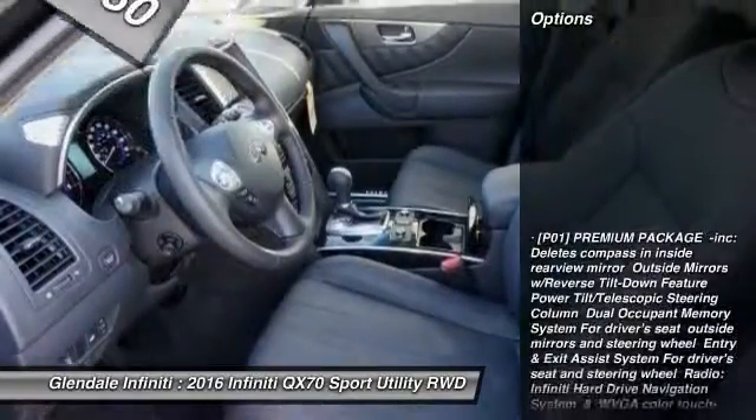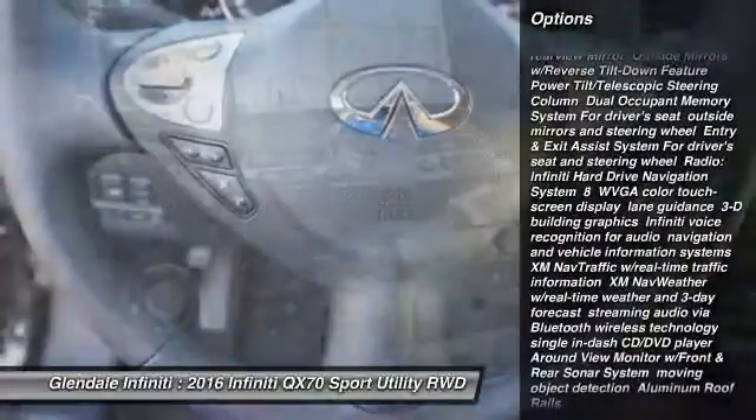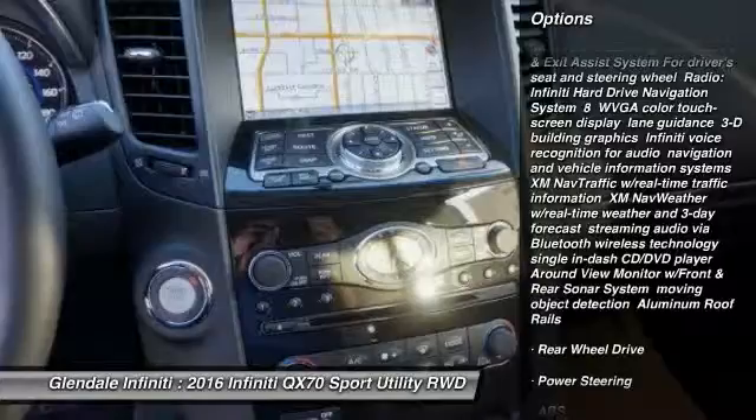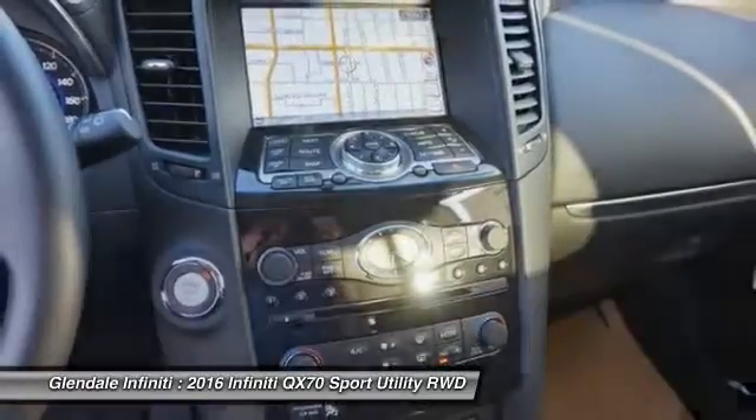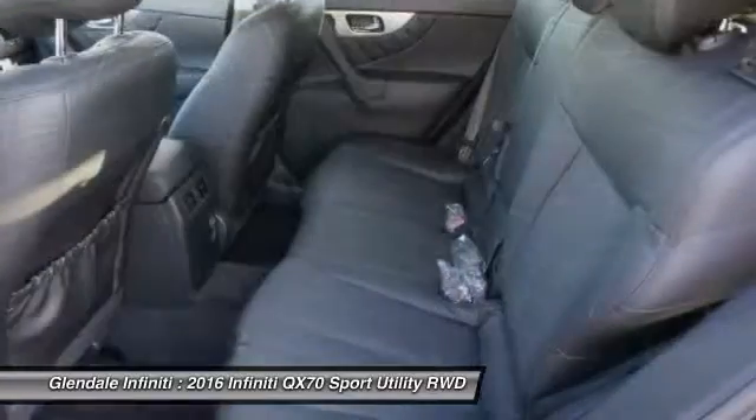Here are some of this vehicle's great options: anti-lock braking system, power passenger seat, steering wheel audio controls, power lift gate, keyless entry, Bluetooth, moonroof, leather wrapped steering wheel, power steering, adjustable steering wheel.